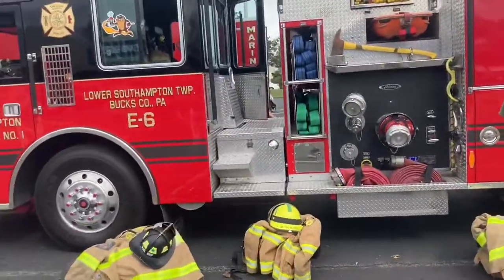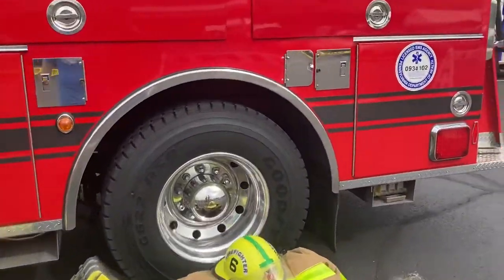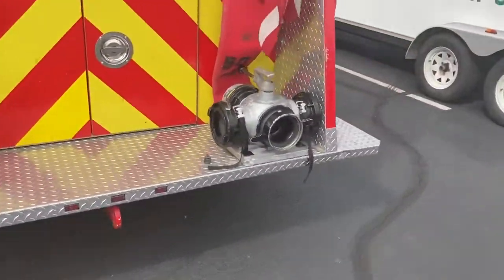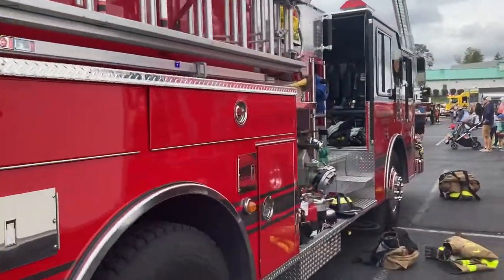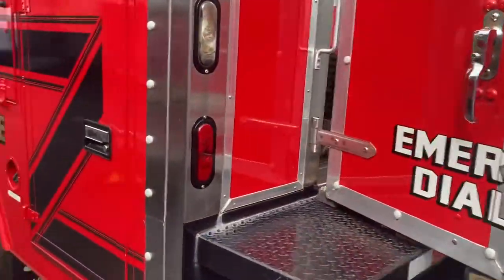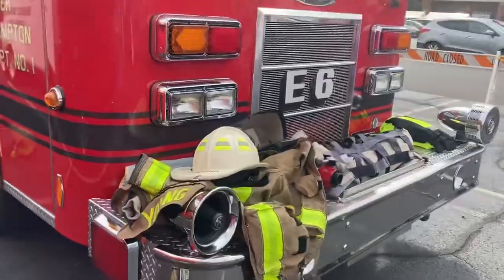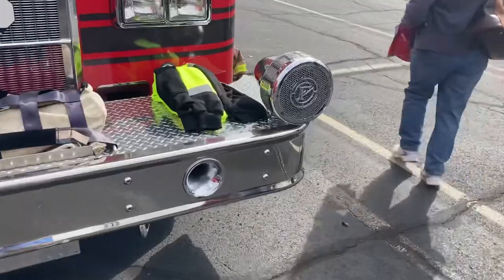Let's check out Engine Six, the oldest engine in Low Southampton. This is a 1992 Pierce Dash. One of the doors is open here. We've got the front with East Six marked on it, and here's the key sign right there.